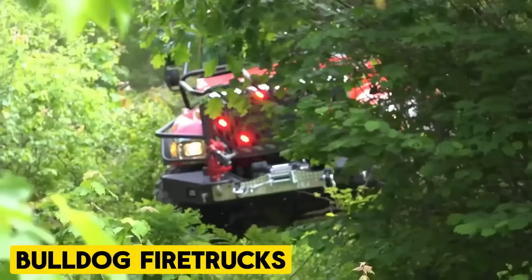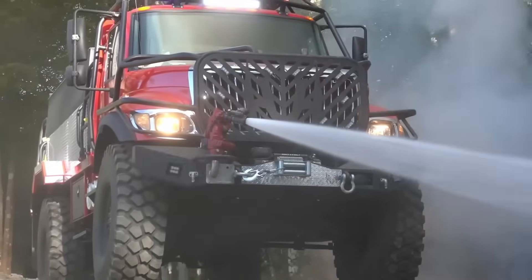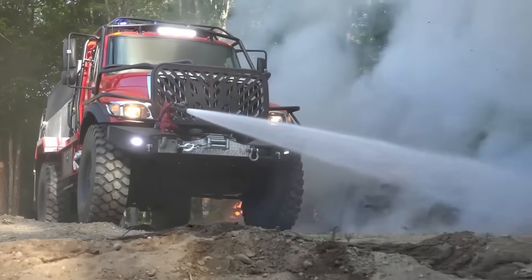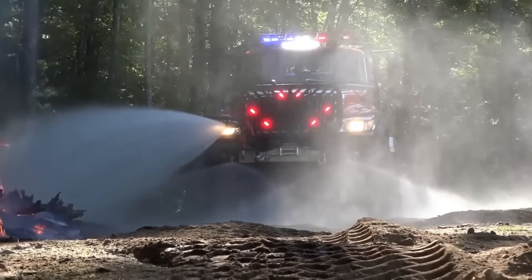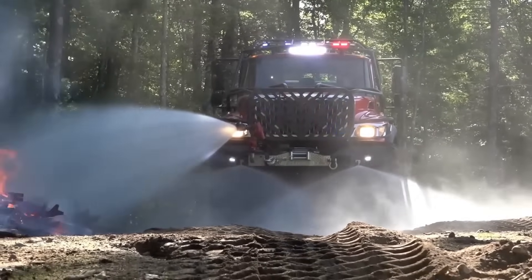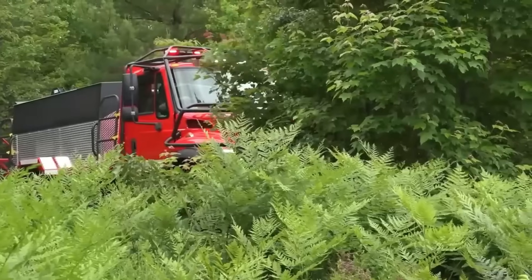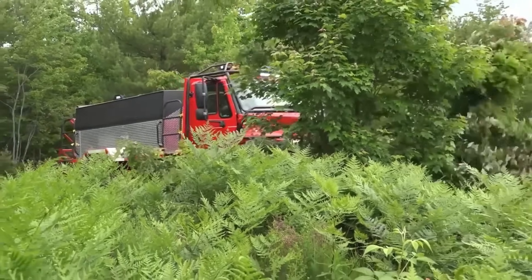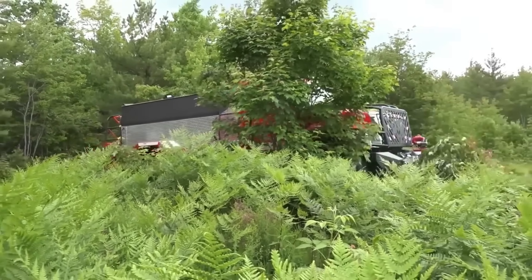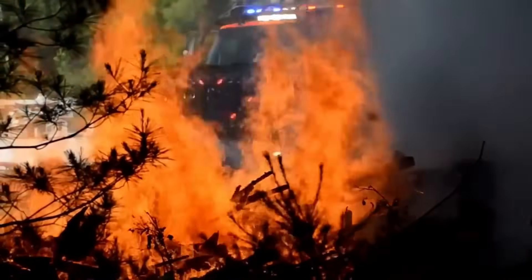Bulldog Fire Trucks. Bulldog Fire and Emergency Apparatus stands out by specializing in custom-built fire units, unlike large manufacturers who prioritize mass production for efficiency. They offer flexibility in materials, working with galvanized steel, aluminum, stainless steel, and even plastic, all handled entirely in-house without outsourcing.